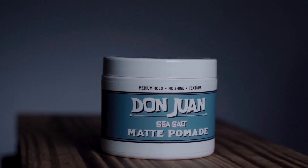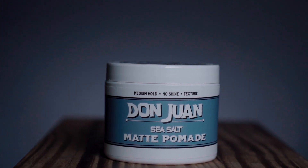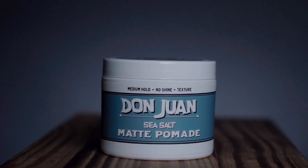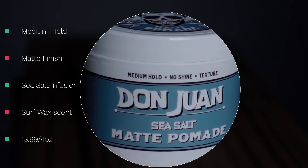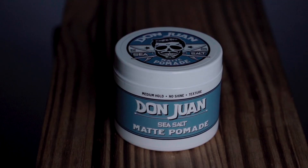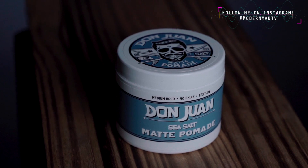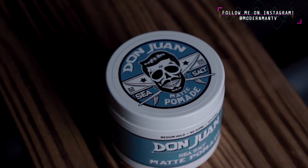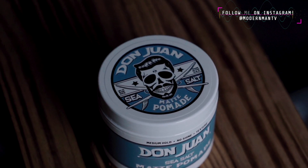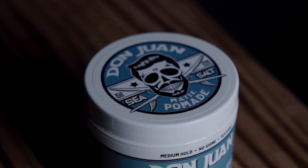What is happening, guys? Mike here. Welcome back to the channel. Today we're looking at the Don Juan Sea Salt Matte Pomade from their new sea salt lineup. According to the brand, this product provides all-day hold and texture with a matte finish and a classic surf wax scent. It's also enriched with natural plant extracts and ocean minerals to give the hair a nurtured, healthy look and feel. Beyond that, it features a medium hold, a matte finish, and a full four-ounce jar for a really good price, in my opinion, of $13.99.